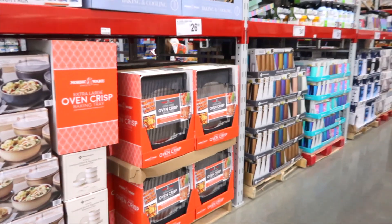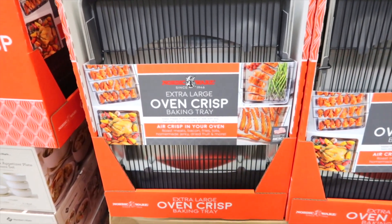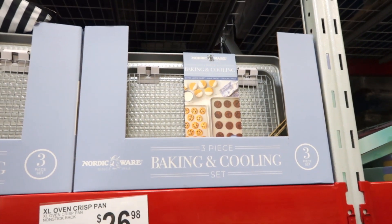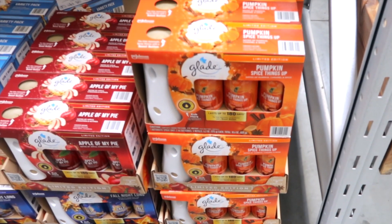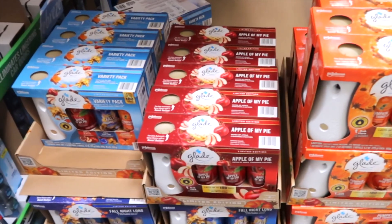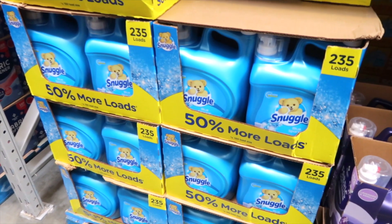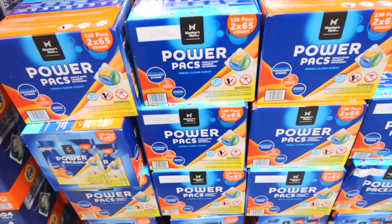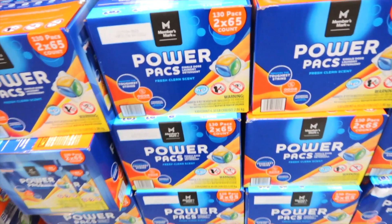If you need new baking pans for the holidays, these have little racks on them — an extra large oven crisp baking tray for $26.98. Or this baking and cooling set, three pieces for $24.98. Glade has pumpkin spice things up — notes of pumpkin, caramel, and spice for $15.57. They also have apple of my pie or a variety pack. Snuggle has a liquid blue sparkle for $11.98 — 235 loads in that bottle. Member's Mark power packs single-dose laundry detergent — 130 packs for $19.48.